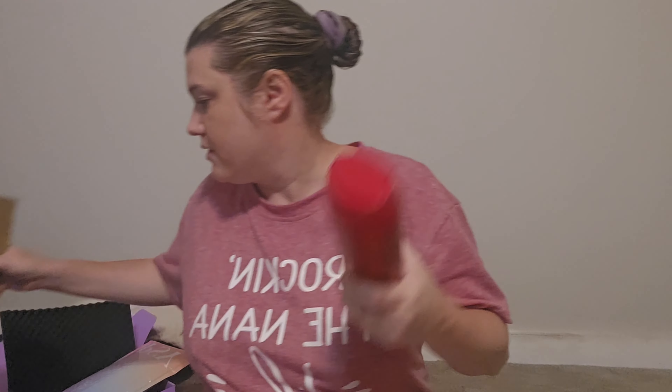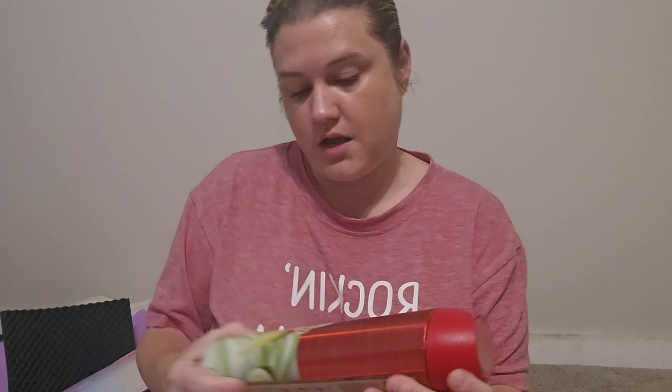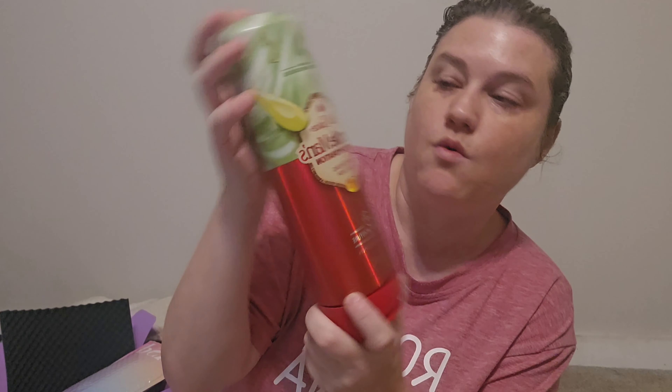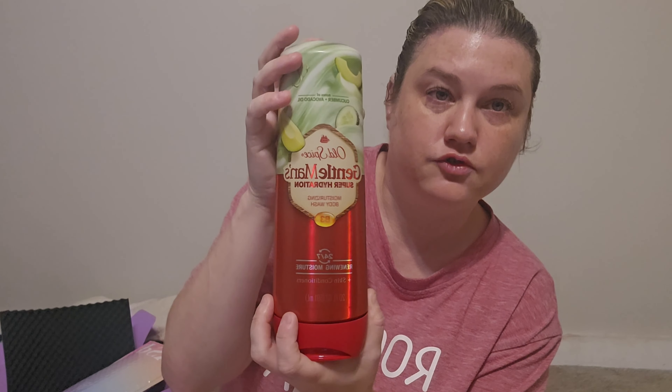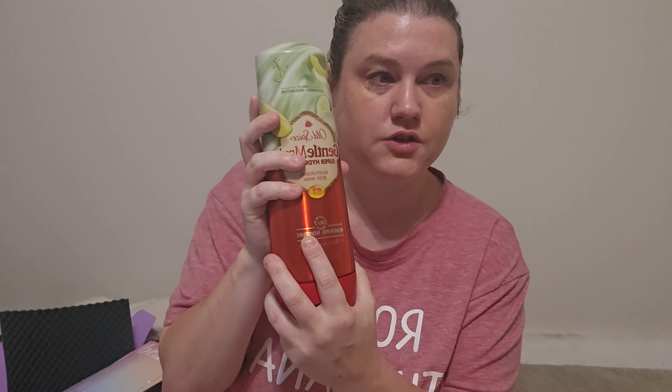Another Pinch Me box has the Old Spice Gentleman Super Hydration Moisturizing Body Wash with cucumber and avocado oil — my hubby will have to try this, but it also has skin conditioning benefits.